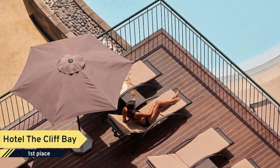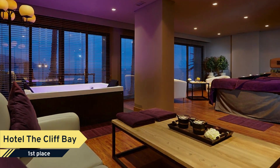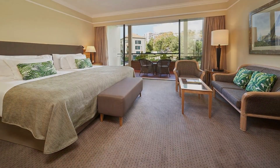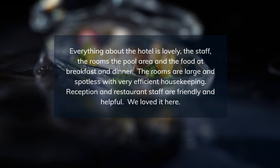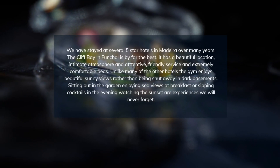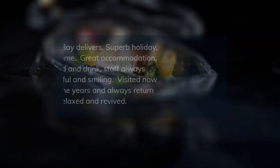In 2021, the hotel was refurbished in an extensive renovation that included the rooms, reception, lobby, and the two Michelin-starred Il Gallo Daro restaurant. Nestled in a prime location with stunning ocean views, the Cliff Bay stands out for its exceptional amenities such as diverse pools and luxurious spa facilities, according to many guests.